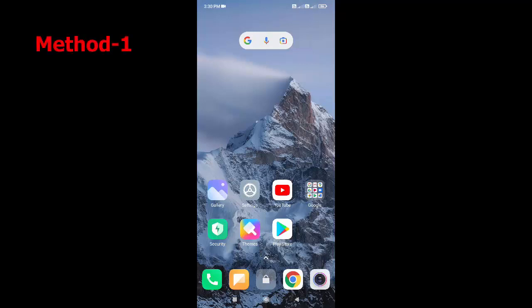Hey guys, welcome back again. I'm MJ. In this video, I'll show you how to fix your phone stuck on the boot logo. I'll show you two steps.